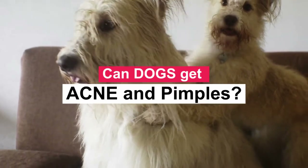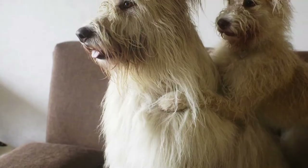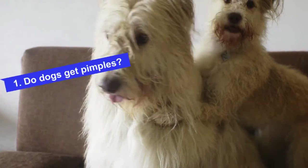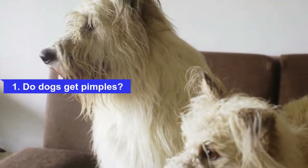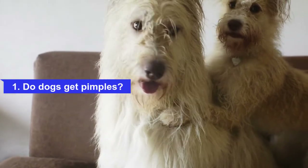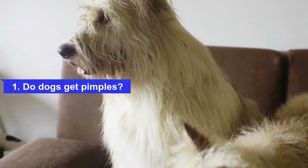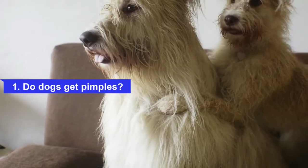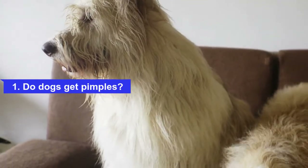You probably have a lot of questions about dog acne and treatments — don't worry, we'll talk about it. Do dogs get pimples? Yes, dogs can get pimples, a symptom of acne. Just like humans, dogs most often develop pimples on the muzzle and lower lips, and they are more likely to be seen in young dogs. While all dogs are capable of experiencing pimples, some breeds are genetically more predisposed to developing acne.